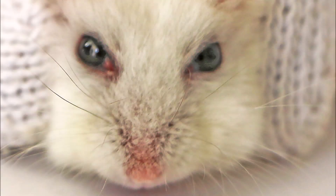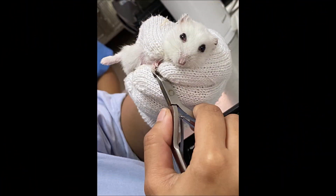This 2-year-old male dwarf hamster came in on the 23rd of January 2020. The owner wants to cut the nails and have some check-up. We did the nail cutting while the owner is watching.